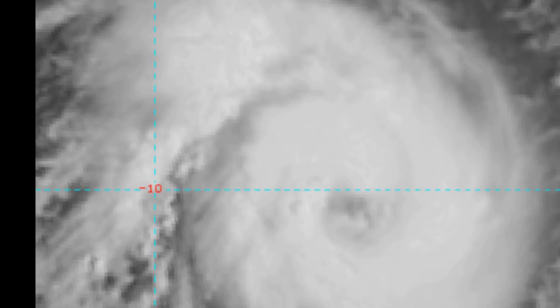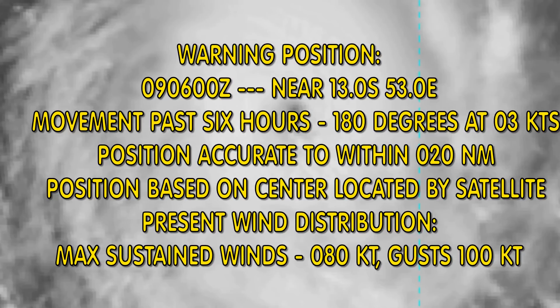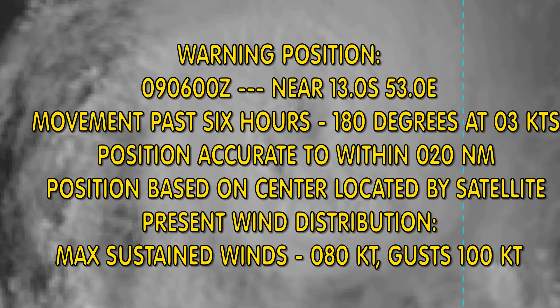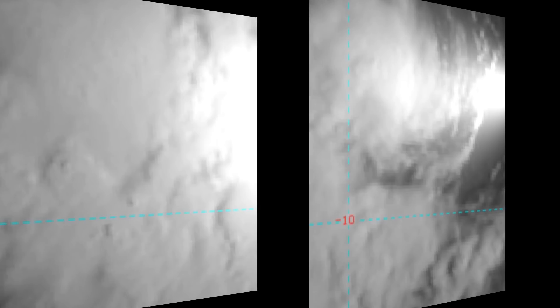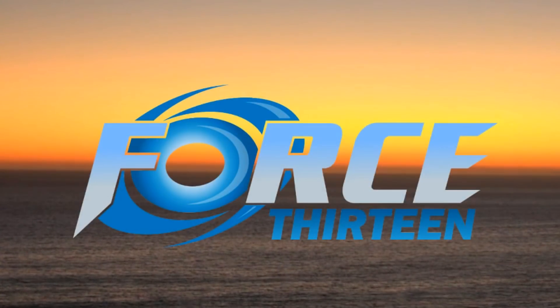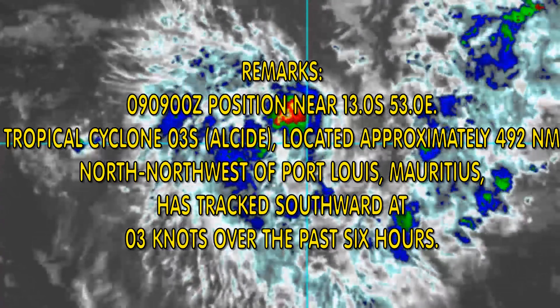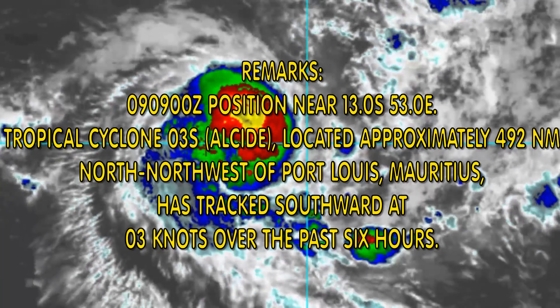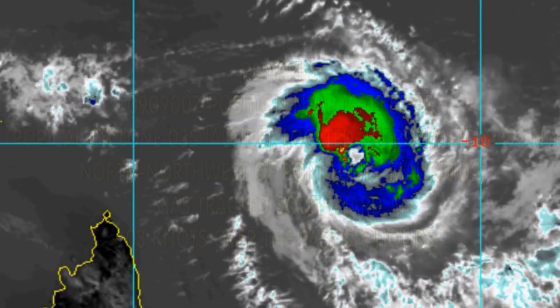This is one of two satellite views of the life of tropical cyclone CO3. It is currently located at 13 degrees south, 53 degrees east — about 492 nautical miles north-northwest of Port Louis, Mauritius — tracking southward at three knots. Maximum sustained winds are 80 knots, gusting to 100 knots. Welcome to another update from Force 13.